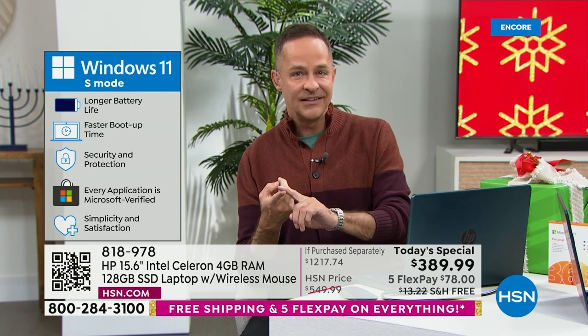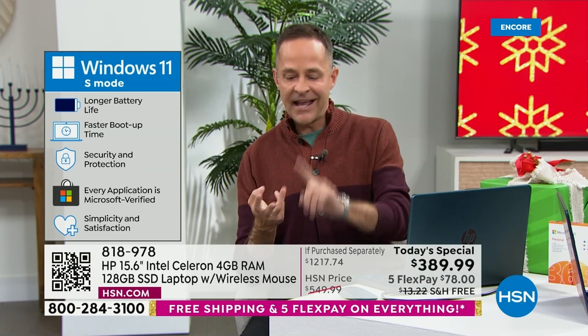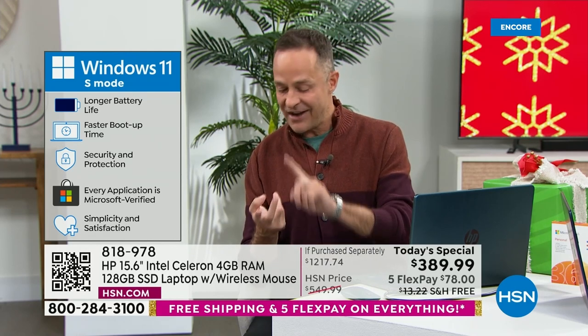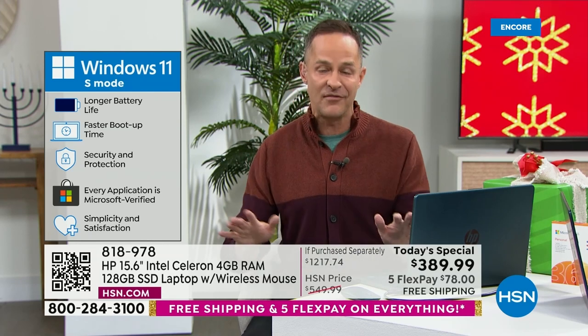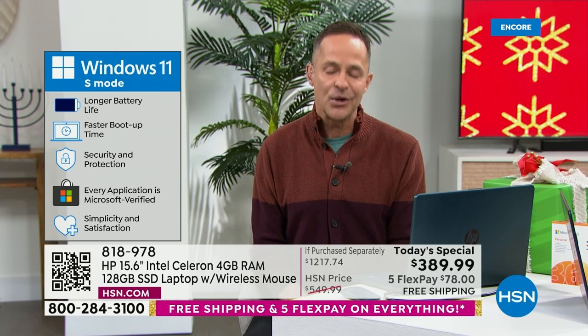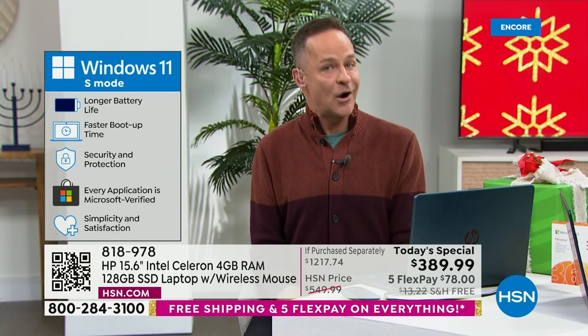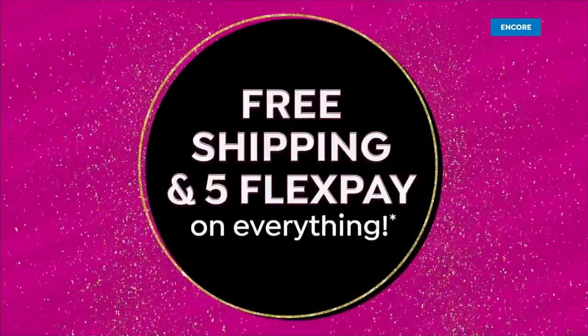And then Windows 11 — this is Windows 11 in S mode. Your new computer, because it's the upgrade of Windows 11, cannot catch a virus, cannot catch spyware, cannot catch malware, cannot catch ransomware. That means you never have to buy spyware or antivirus, anti-spyware, anti-ransomware — none of them. Your computer is just always ready for you.